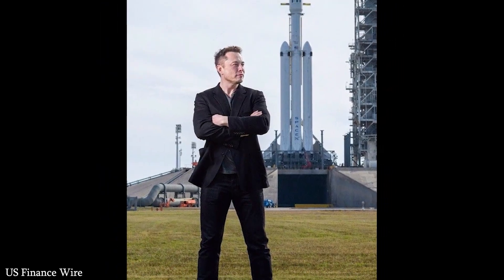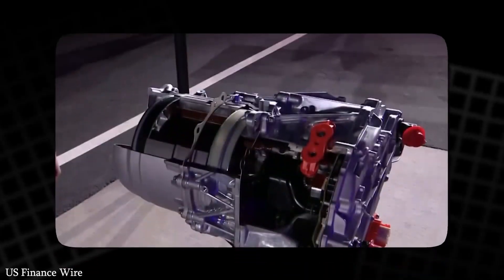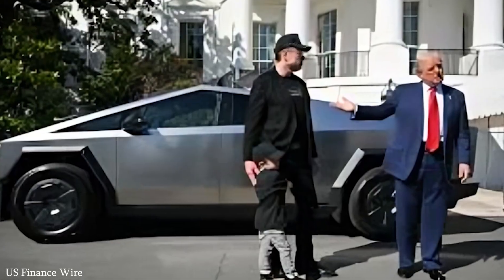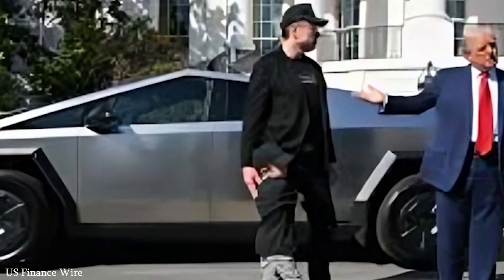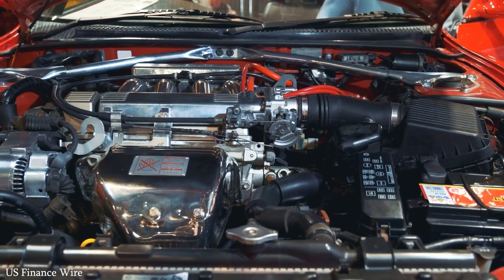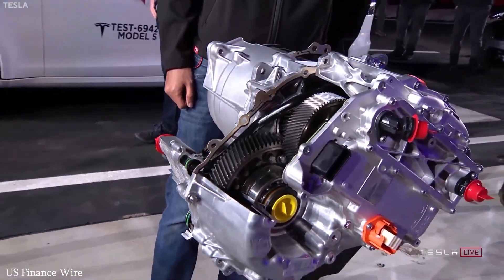Tesla's full self-driving (FSD) system is constantly improving through real-world data. Every Tesla on the road acts like a data collector, feeding information back to improve the AI. The more cars Tesla sells, the smarter the system becomes — this feedback loop gives Tesla a major advantage that no other automaker has matched.